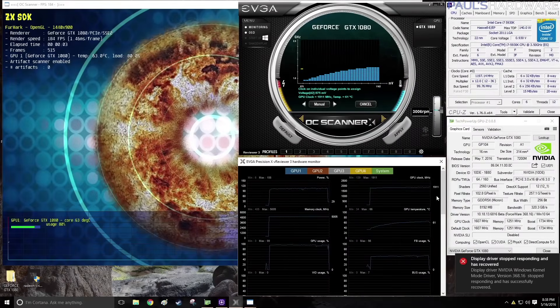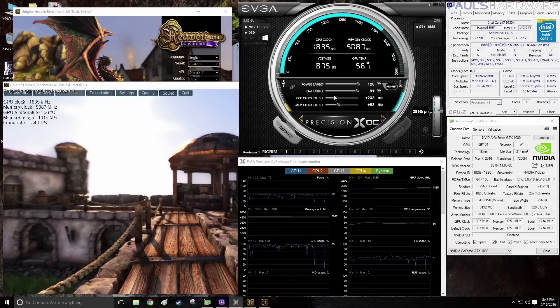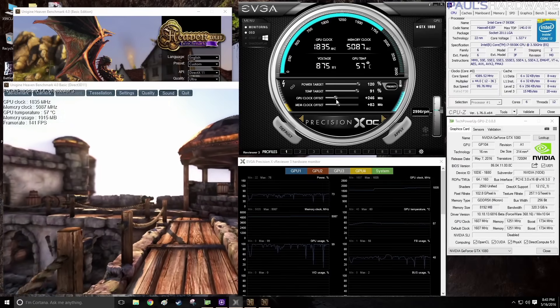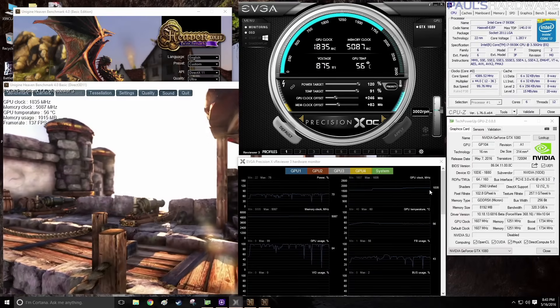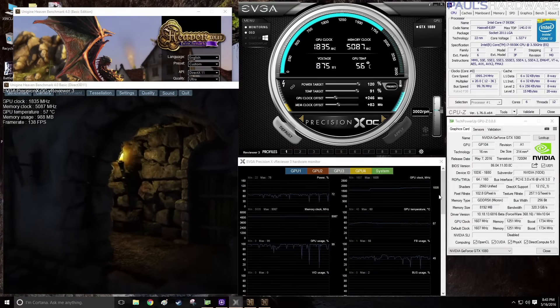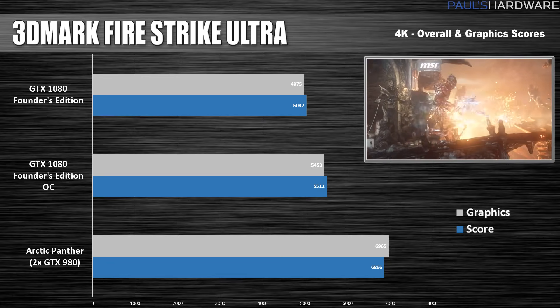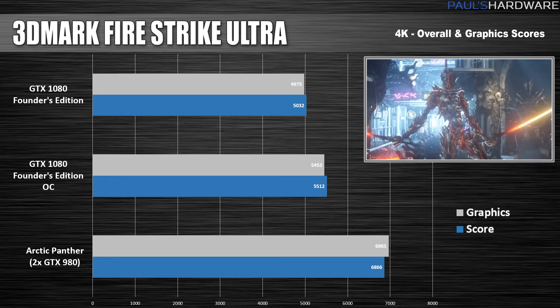Unfortunately the OC scanner didn't work great for me — it kept locking up — but we're working with a beta utility, so we have to give them a little wiggle room. I was still able to overclock the old-fashioned way, and I pushed my GTX 1080 initially up to over 2.1GHz, but then settled back to a more comfortable 2085MHz. This gave the 1080 about a 500-point boost in Fire Strike Ultra — impressive for sure — but still not enough to beat the Arctic Panther.